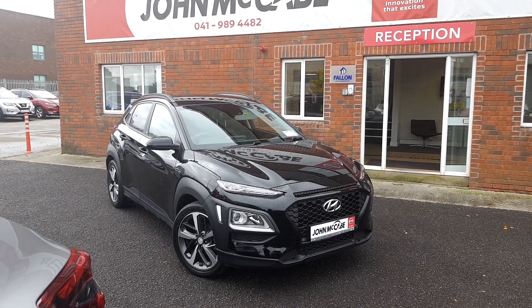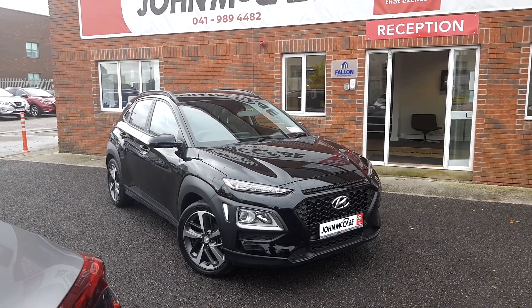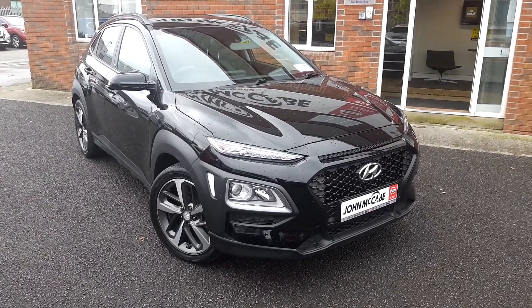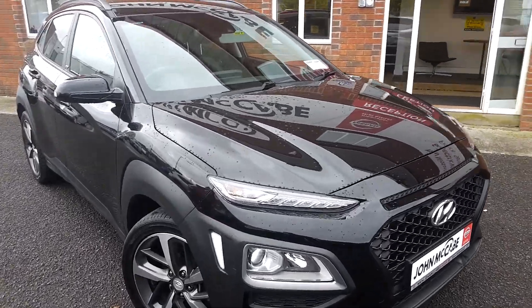Hi everyone, Mark here from John McCabe and this is Johara. Today I'd like to introduce our 2020 Hyundai Kona. It's a Play model and it's a 1 litre petrol turbocharged.